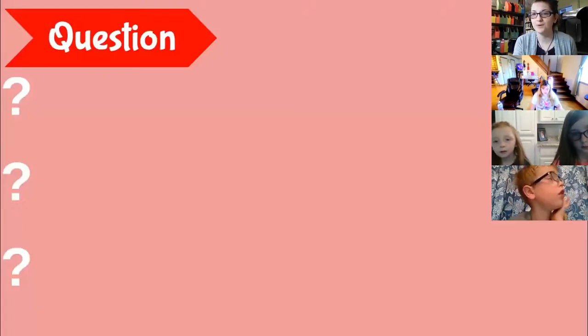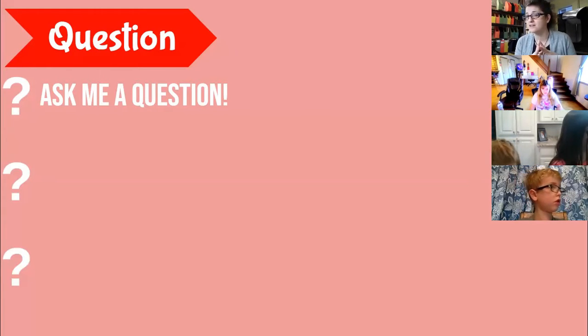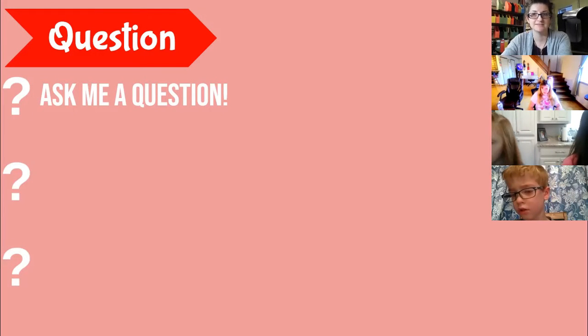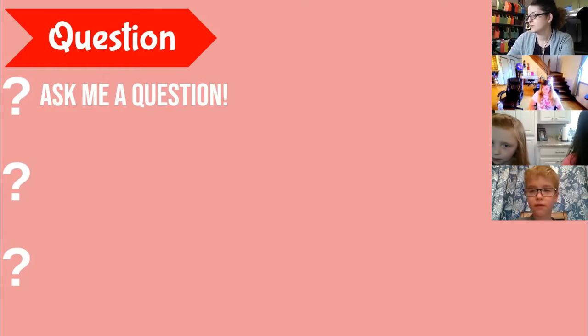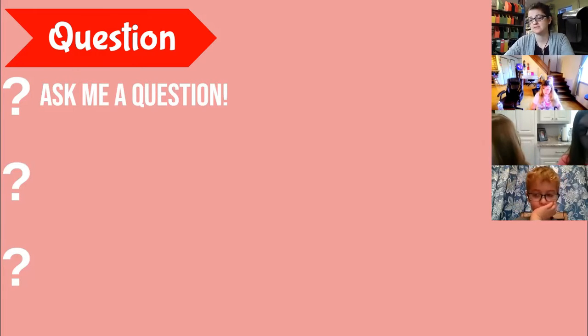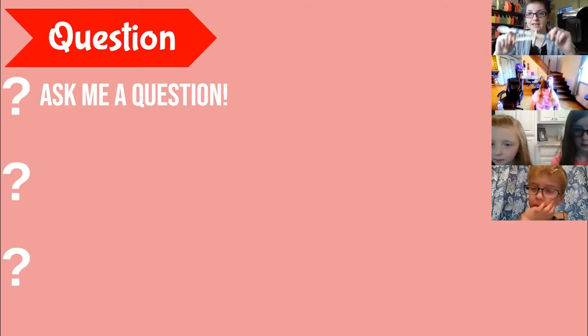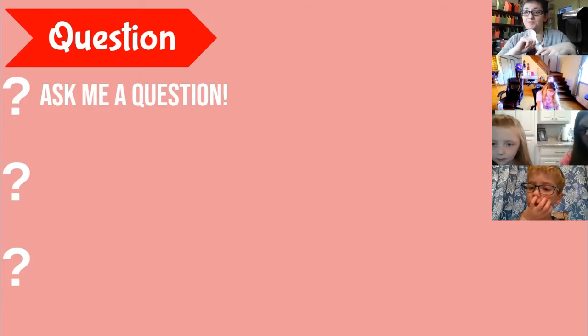We're going to start off with questions. Somebody ask me a question — something about today or something you might have been curious about when you made your own catapults at home. One student asked: 'Why do we use popsicle sticks?' We use popsicle sticks because they're small, portable, and affordable so that we can give them away. There's another reason we'll get to in a minute.